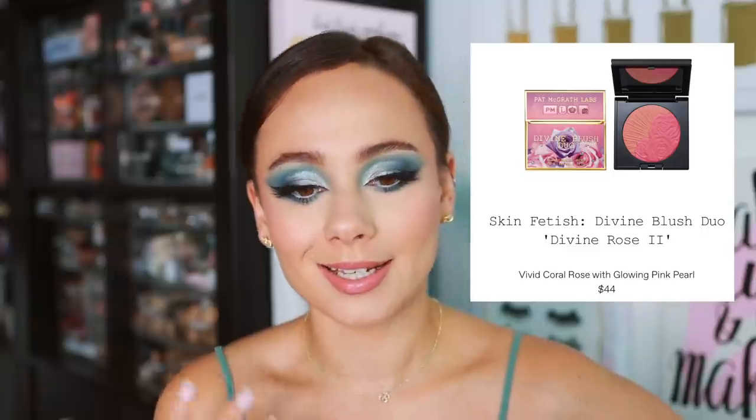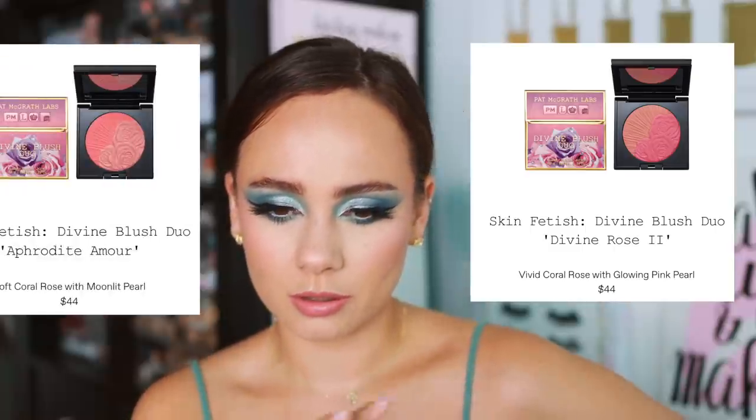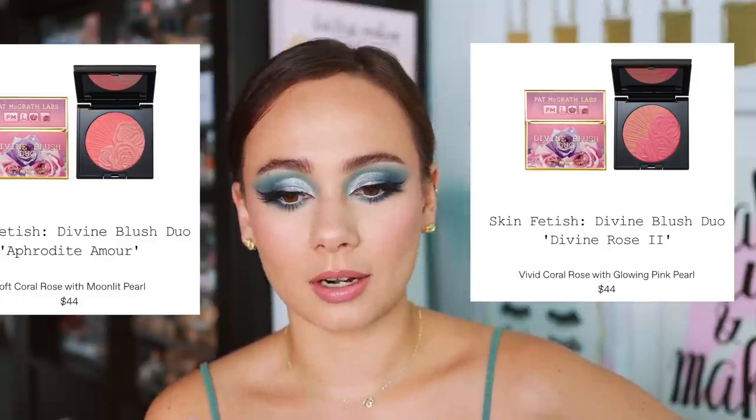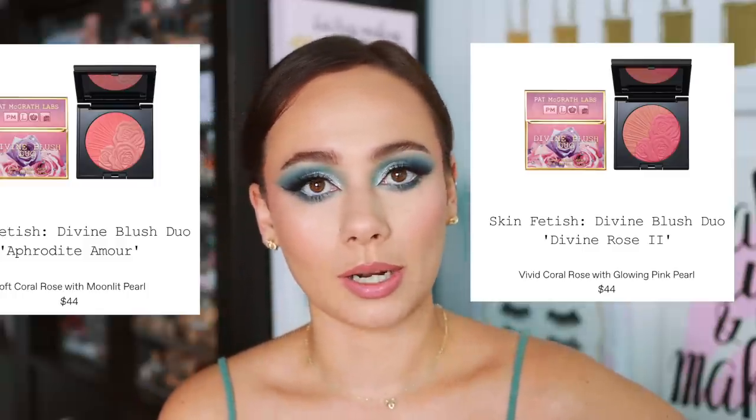Then we have Divine Rose 2 — very interesting that she named a blush shade Divine Rose 2. This is a vivid coral rose with a glowing pink pearl. I had imagined that one shade would be demi-matte and then one shade would be shimmery, but the way she describes some of these shades, Venusian Sunrise is a demi-matte whereas Divine Rose 2 is pearly. These tones are a little bit closer to each other, so not as interesting to me, but it looks beautiful and I bet it's going to be really wearable. Her Divine Rose shades tend to be really wearable.